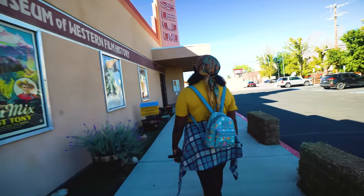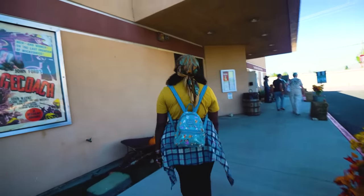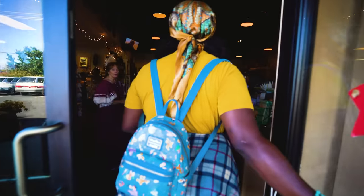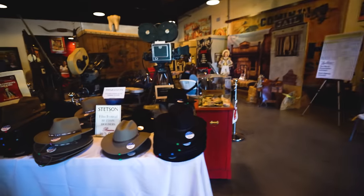If you have any questions about what you saw on this tour, let us know in the comments below. But for right now it's time to eat!